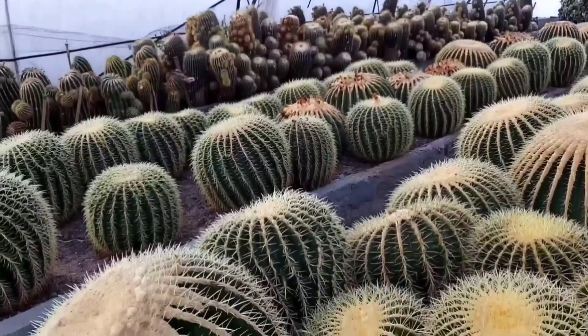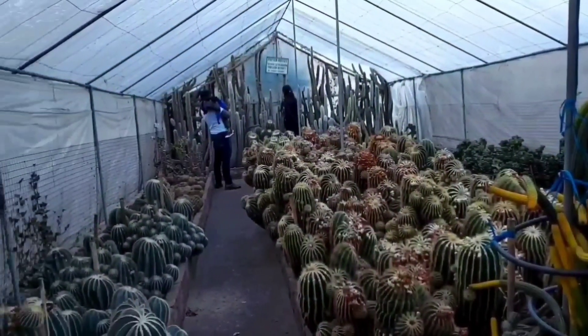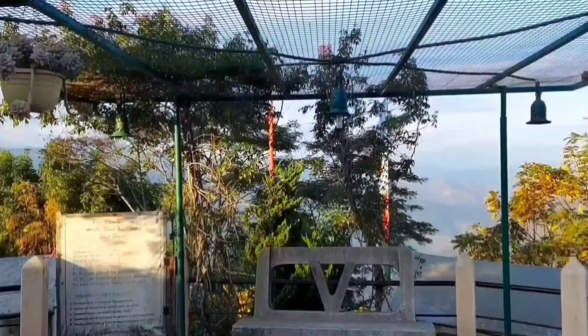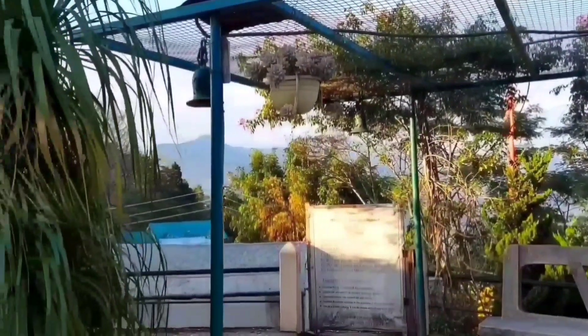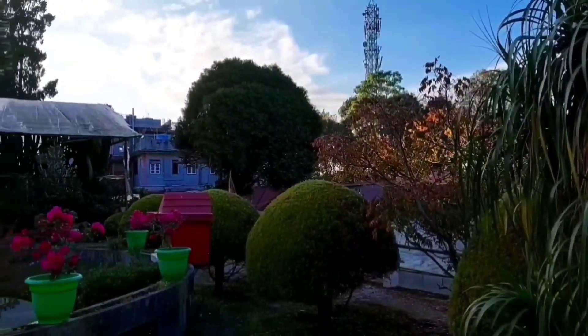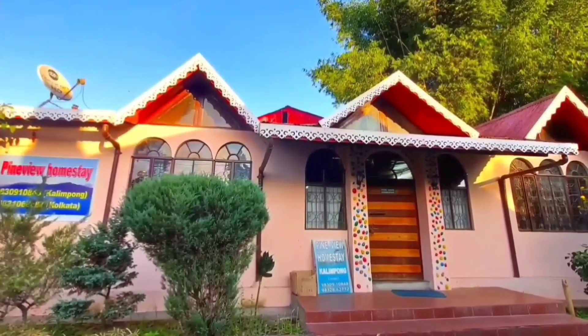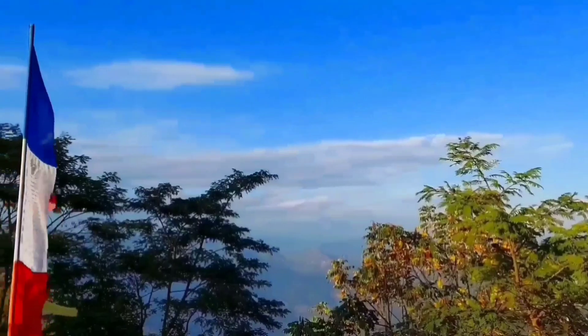This place has an unbelievable collection of over 1300 varieties of thorny cactus. You can not only learn about the different varieties, but you can also purchase them if you want to. It also offers homestay facilities — in case you want to stay here, you can check the description box for more details.